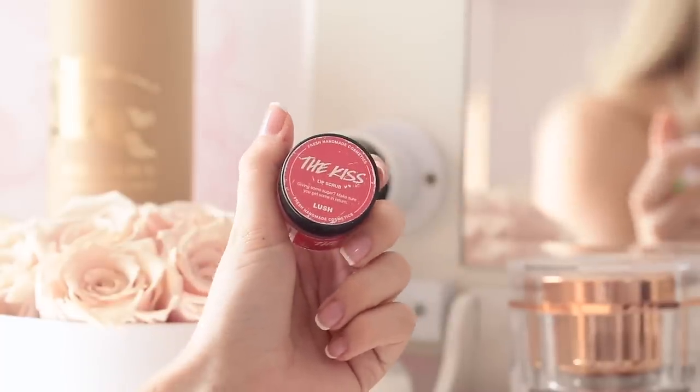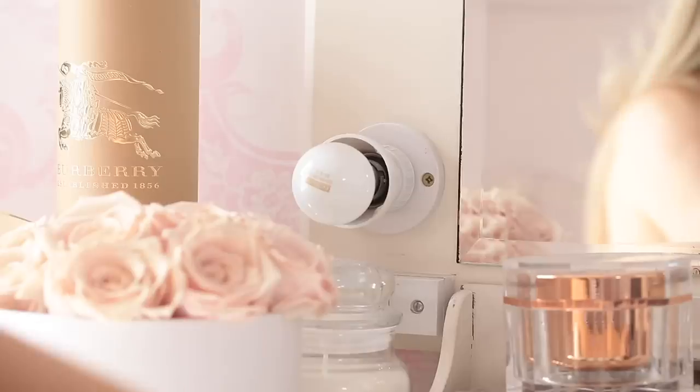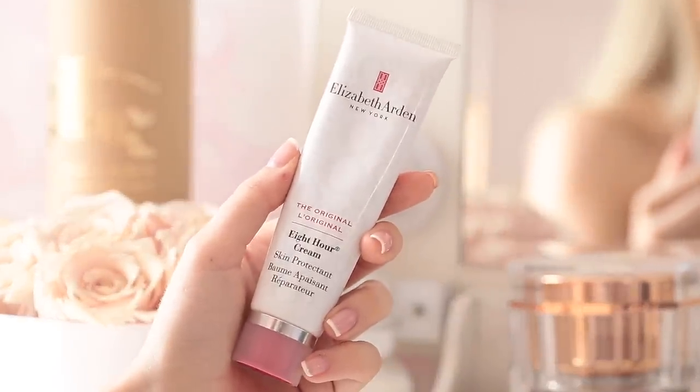I like to use a lip scrub, also by Lush, because I get quite dry lips. I just exfoliate them so they're nice and soft and my lipstick doesn't go all horrible. Then I'm taking my beloved Elizabeth Arden Eight Hour Cream and putting a bit on my lips to really nourish and hydrate them so they're prepped for lipstick and it won't dry my lips out.